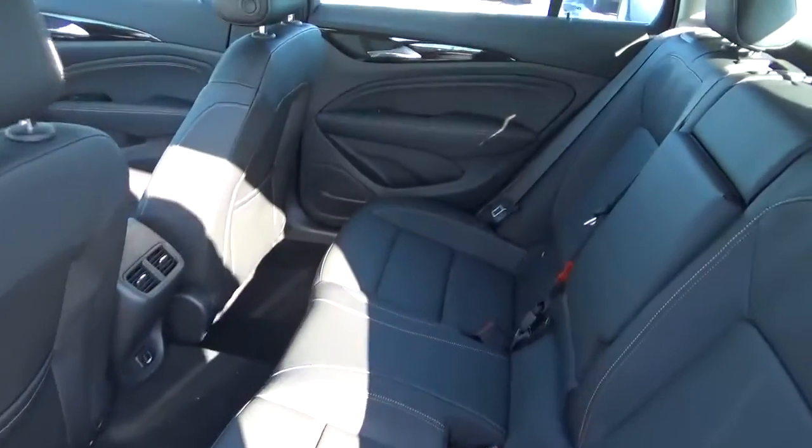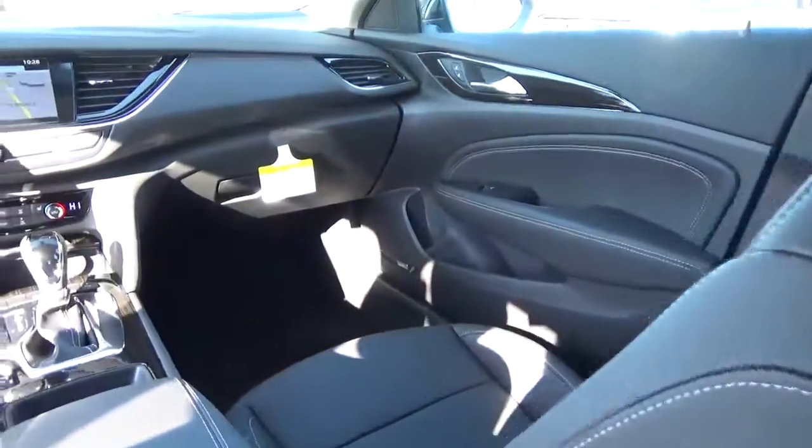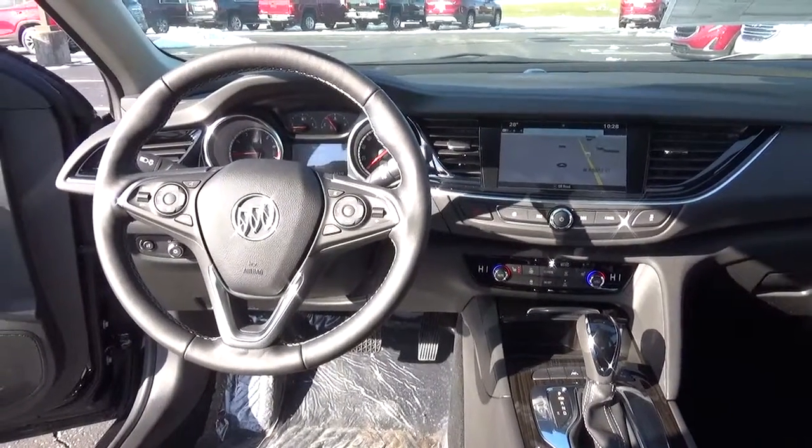Holding rear seat. Come check us out at AT&T Automotive on the west side of Columbus.